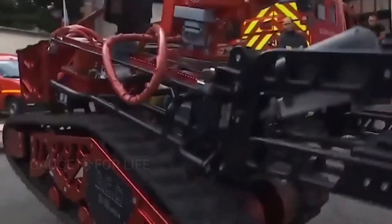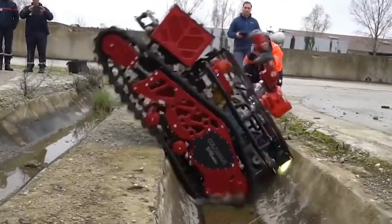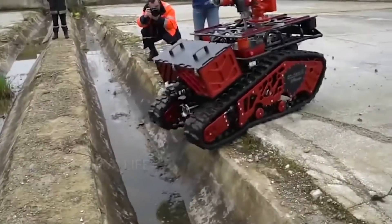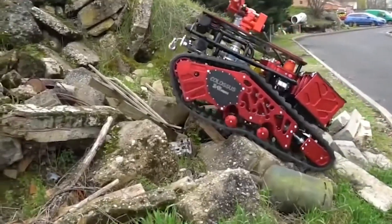Colossus is the brainchild of the French brand Shark Robotics Systems. This machine was used to put out the fire at the Notre Dame Cathedral in Paris in April 2019. According to a member of the French Fire Brigade, robots played an important role in the operation, eliminating the fire quickly and avoiding further damage to the cathedral.